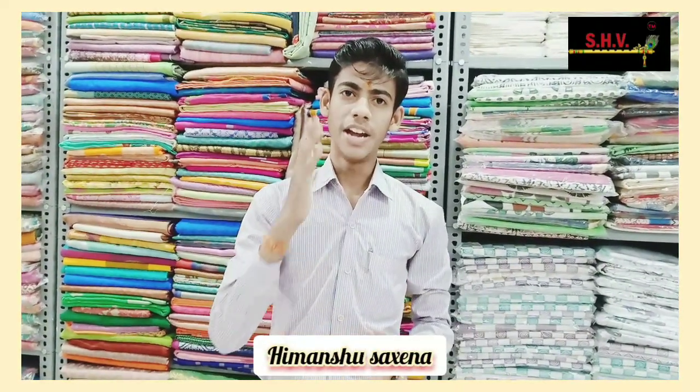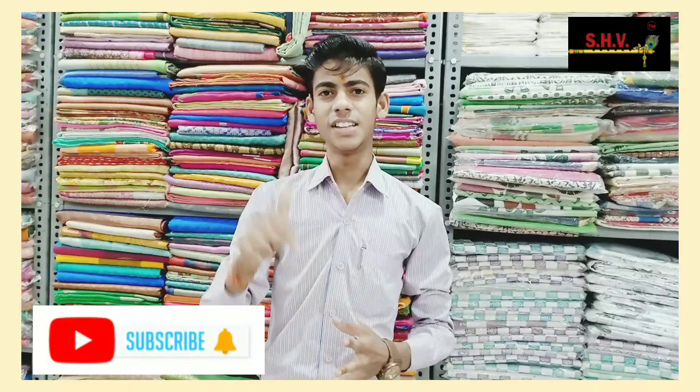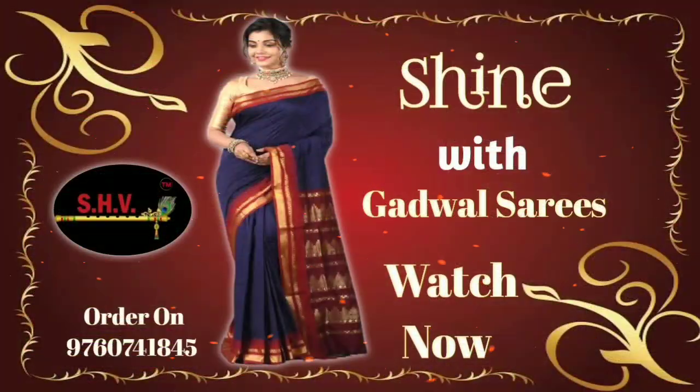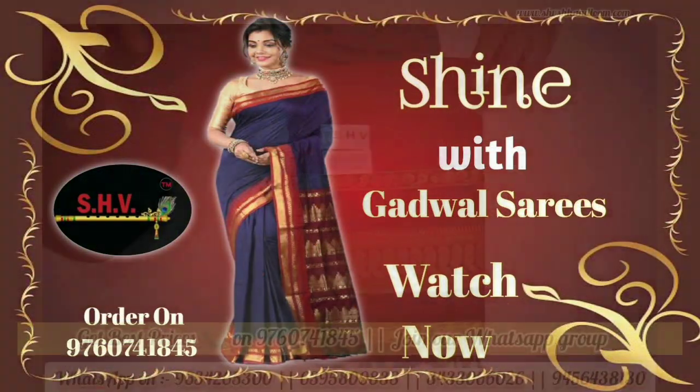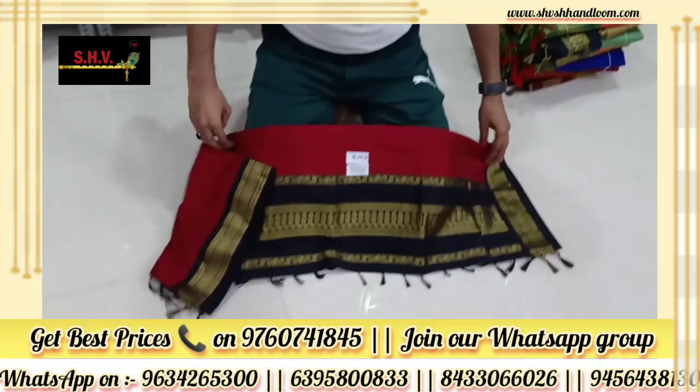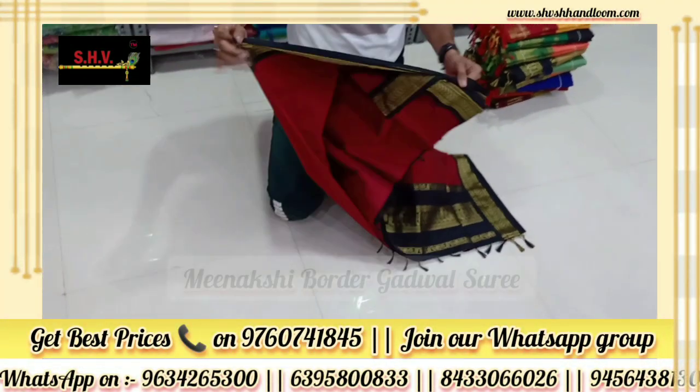SH Handdoms is presenting SHP Branded Meenakshi Border Cotton Sadi. Welcome once again in this video, friends. I am Manishu Siksina — watch this full video. If you haven't subscribed our channel, please subscribe now and press the bell icon. We will present the latest and elegant collection of the Meenakshi Border Cotton Sadi. SHP Branded new and latest collection of the Meenakshi Border Cotton Sadi.